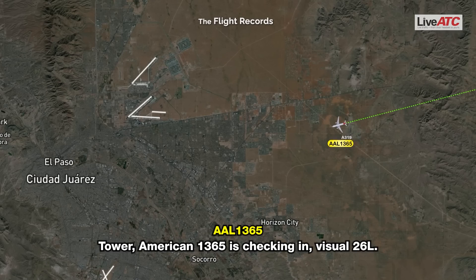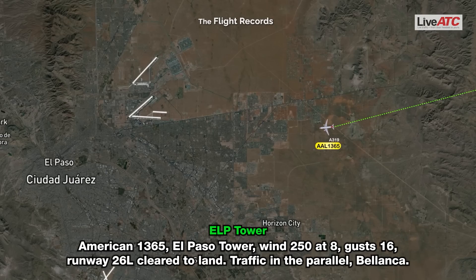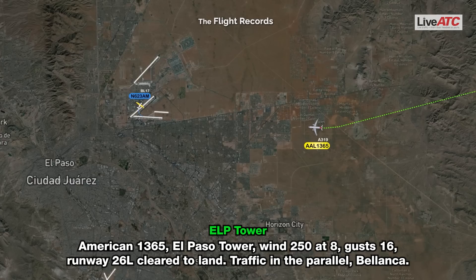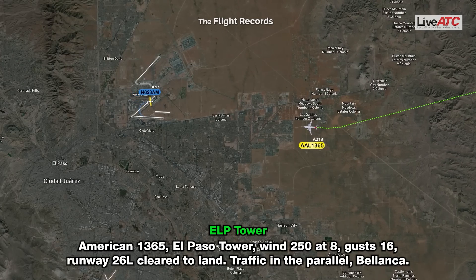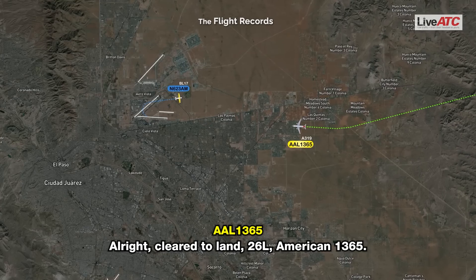Tire American 1365 is checking in, visual 261. Tire American 1365, El Paso Tower, wind 250 at 8, gust 16, runway 26L, land traffic in the parallel, Belanca. Alright, cleared to land 26L, American 1365.